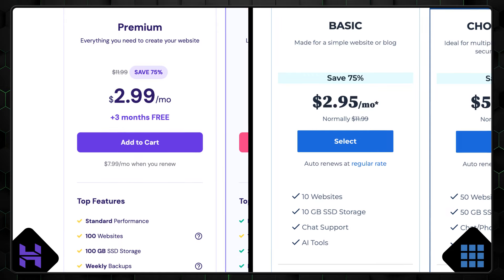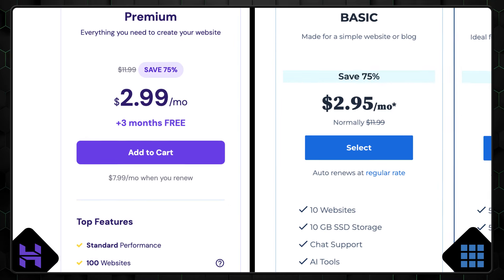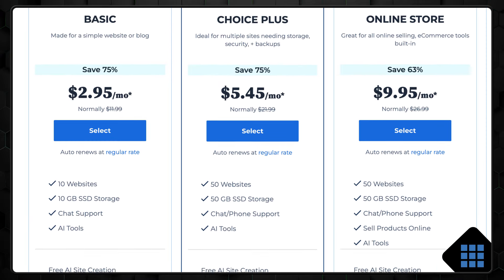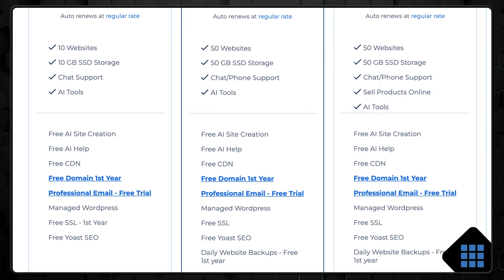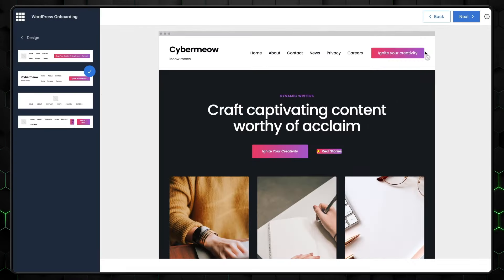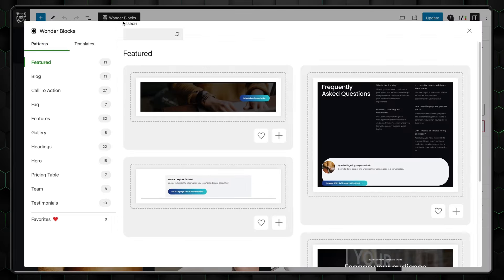To be honest, value-wise, Bluehost is a bit of a limited provider. The starter plan is pricier than Hostinger and includes only 10GB of SSD storage. However, each plan comes with a free domain name for the first year, a free content delivery network, and domain privacy. There's also an onboarding tool for quick setup of your store or website, and a Bluehost builder, although it's exclusively WordPress-based. While it may not be the most generous with resources, the balance between features and price is solid.